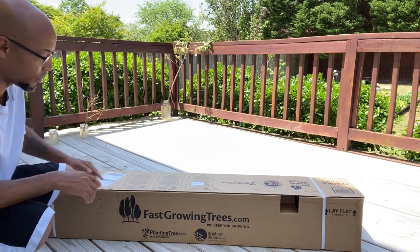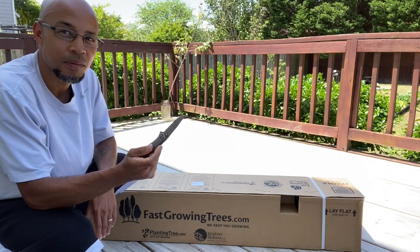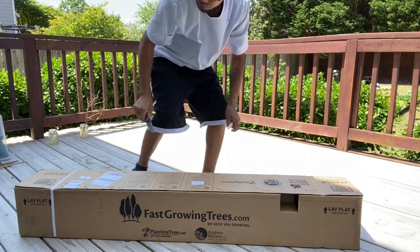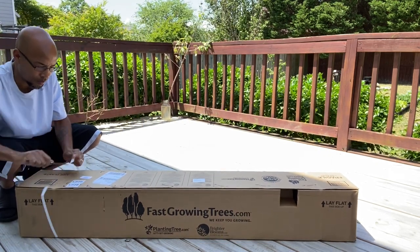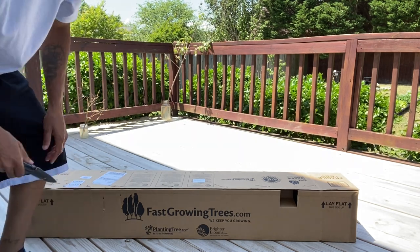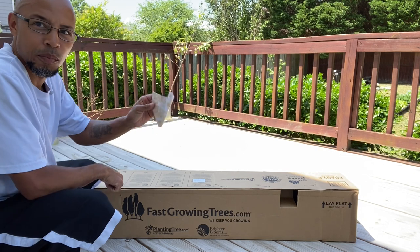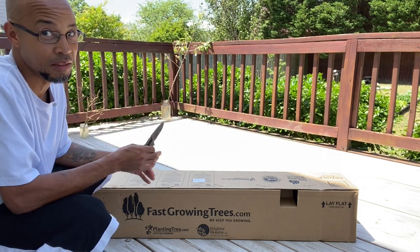So this is how the tree arrives, in this box right here. We're going to go ahead and get it opened up with my handy dandy knife. I'm going to go ahead and get this unboxed — peel off this sticker. Hopefully nobody can zoom in and see my address. I know there's some weirdos out there.